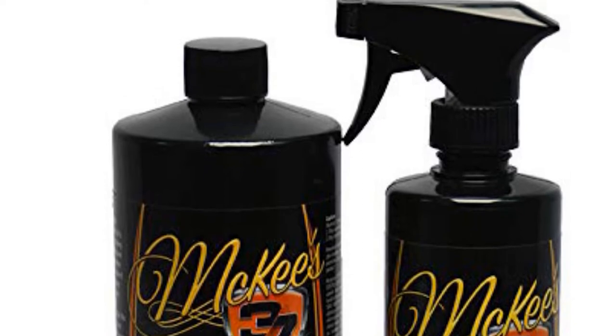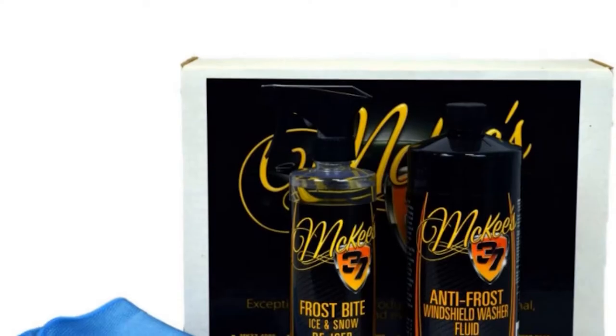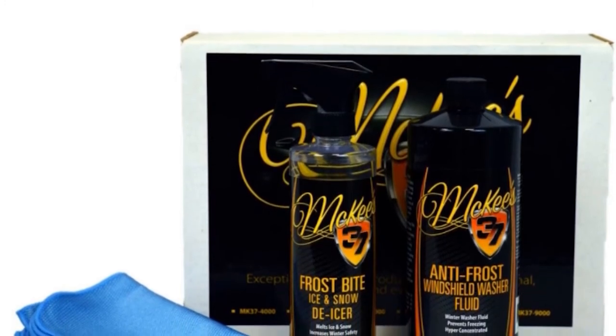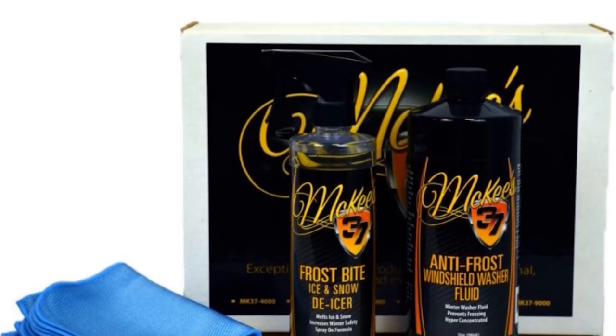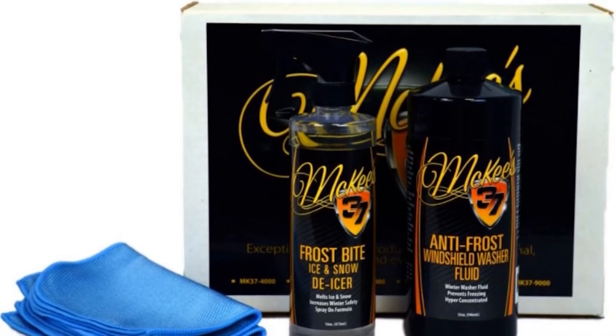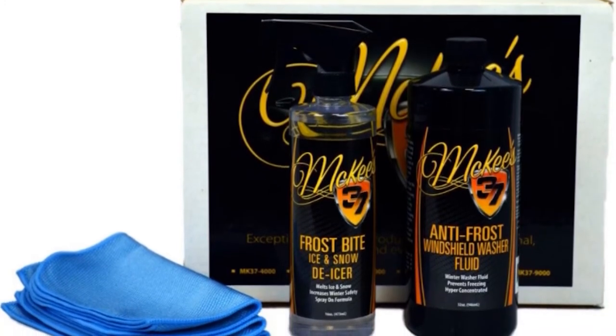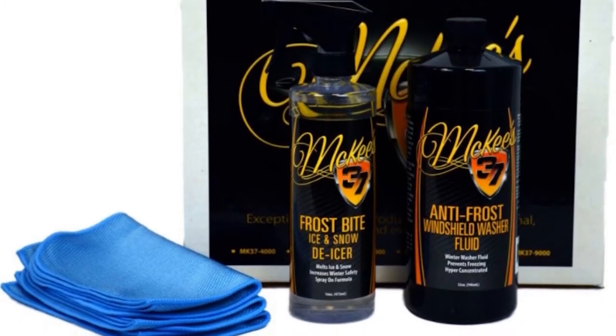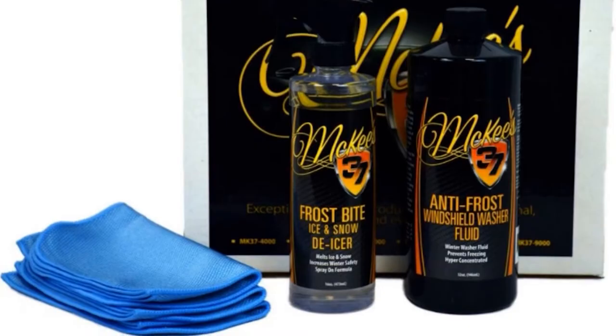Give your car's windshield an intense cleaning and seal with a glass coating and glass restorer. Then, to keep up the clean, use the glass cleaner and windshield washer fluid whenever needed. While the windshield washer fluid is specifically advertised for cold weather use, it is great year-round for all your glass protection needs. The washer fluid in this kit will prevent frost and does not have an odor.